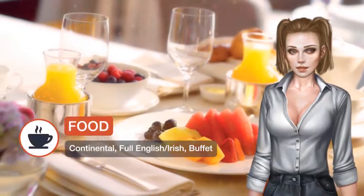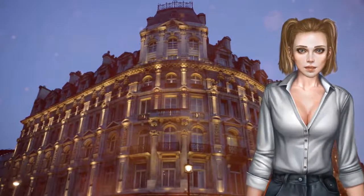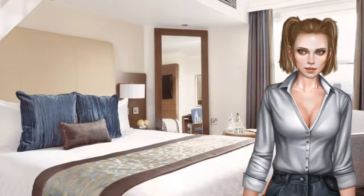Trafalgar Square and Oxford Street are less than 10 minutes away on foot and Westminster Abbey is a 20 minute walk away. Guests at this hotel have access to a range of tourist sites, restaurants, theatres and boutique shops, all within just a few minutes stroll from this Victorian property.